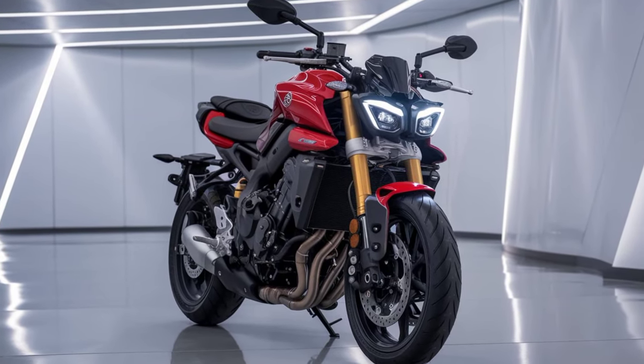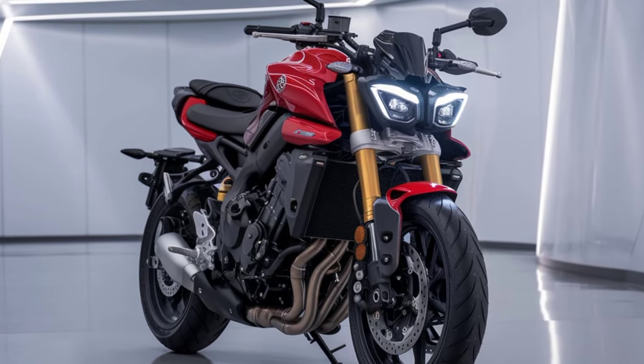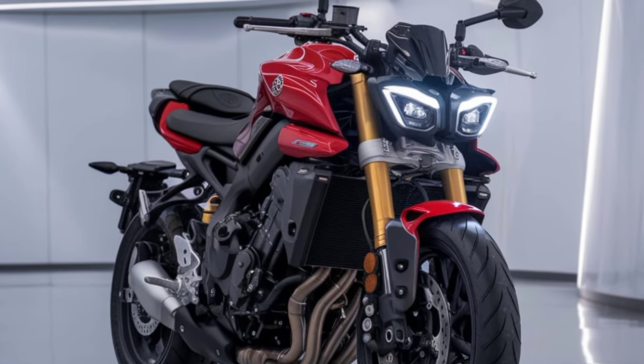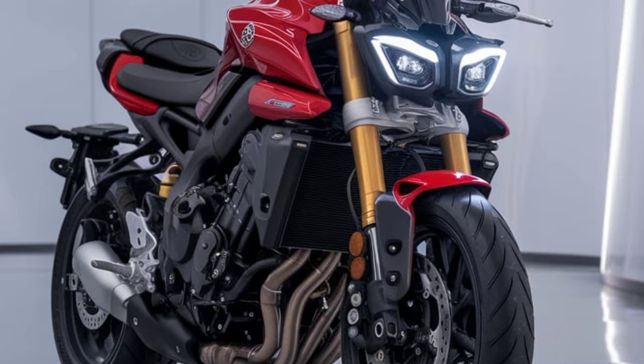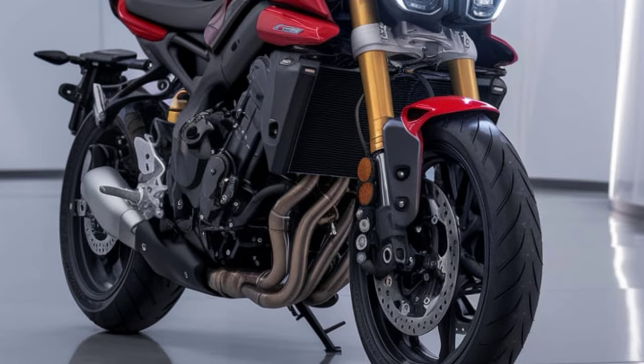Hey everyone, welcome back to Dream Bike. Today we're diving into what's sure to be a game changer for street bike enthusiasts, the 2025 Yamaha FZ-V4. Yamaha's FZ series has always been about performance, style, and affordability, and the 2025 FZ-V4 promises to take that to a new level.